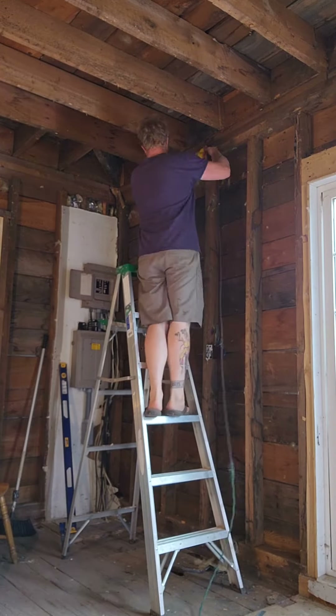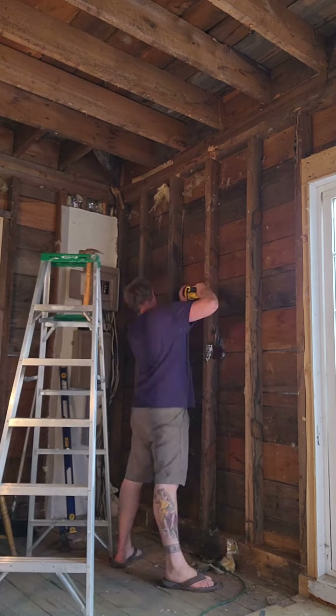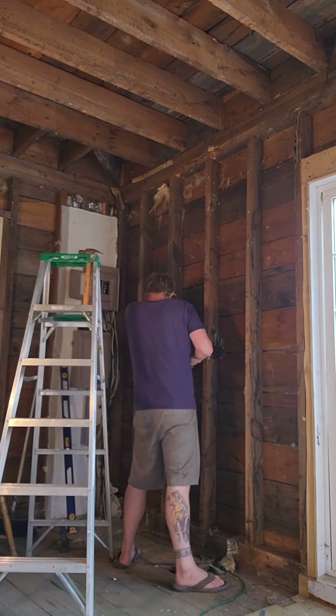Right here, after Tim finished framing in the girls' room, he's starting to frame in the new window for the mudroom.